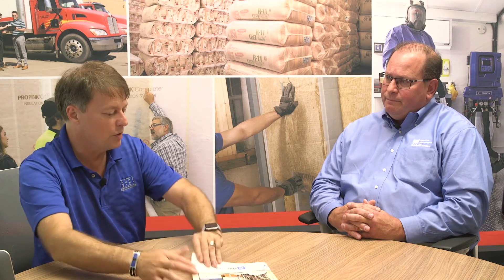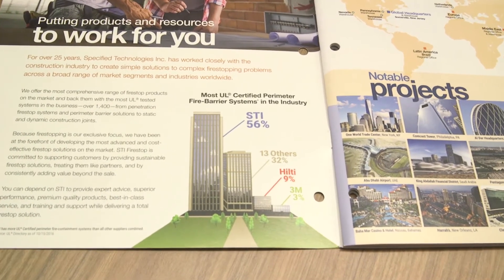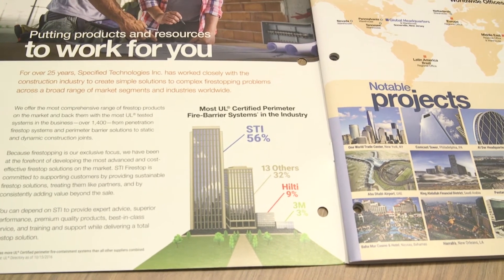I noticed when you look at breadth of products, you guys seem to be at the top. I saw in your brochure this right here. In all seriousness, does STI have the most building envelope approvals? Yes, we do. We have the most UL certified perimeter fire barrier systems in the market — more than everyone else combined.